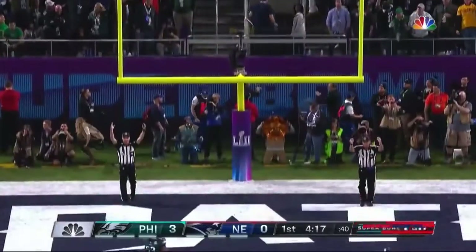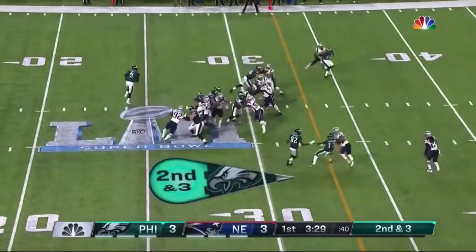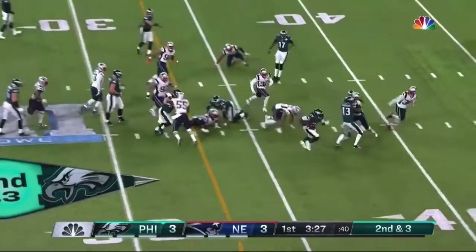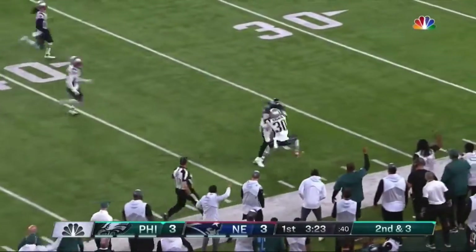And the two teams with similar opening drives. Blunt is the running back. With LeGarrette Blunt over the right side — breaks free into Patriot territory.